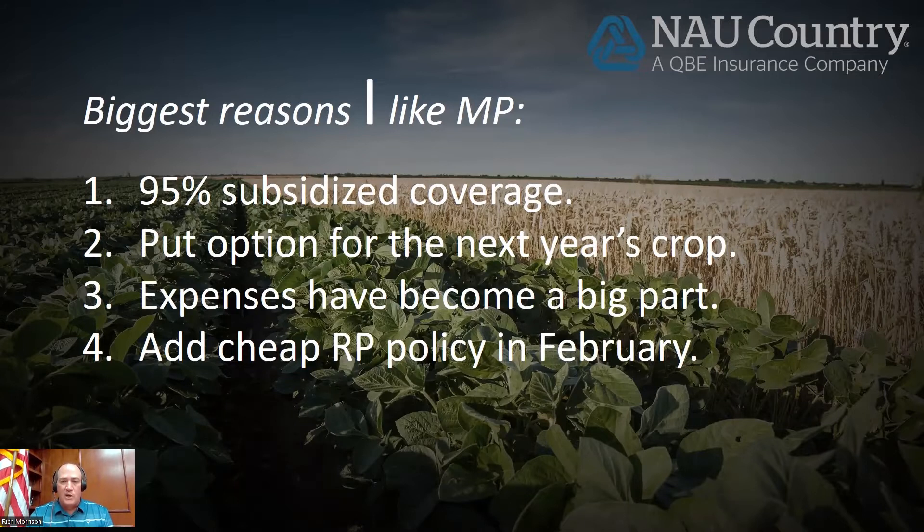You get to add cheap revenue protection in February. Because you already have a 95% policy with X amount of dollars of coverage, the government will give you an incentive to buy an underlying revenue policy on your farm. If you decide to buy an 80% policy on the farm, that'll take 80% of those dollars off your MP policy and the government gives you a credit. Let's say for margin protection you had $1,000 of coverage — if you replace that with $800 of revenue on your farm, you don't need that $800 on the margin, so your margin is only $200. And oftentimes that credit is enough to pay for most, if not the entire cost of that individual policy. So you can basically convert county-level protection to individual protection for little or no cost.